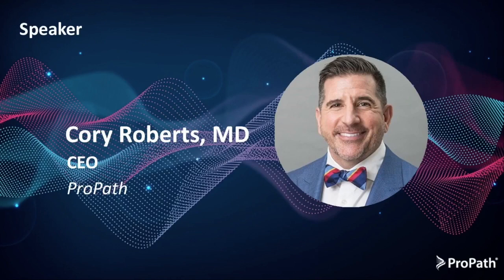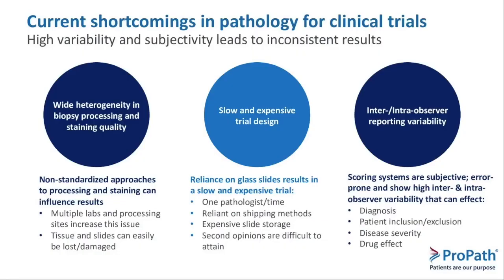Thanks, Mark. My name is Corey Roberts, and I'm a GI and liver pathologist by training based here in Dallas with ProPath. While I'm here to advocate for pathology and histology and the importance in your clinical trials, let's start with some of the shortcomings. A lot of people have the misconception that a lab is a lab and a slide is a slide, and that couldn't be further from the truth. There's a wide heterogeneity in processing of those slides. These are human systems, and therefore human error is involved, so the quality and technique is very important and varies from lab to lab and person to person.